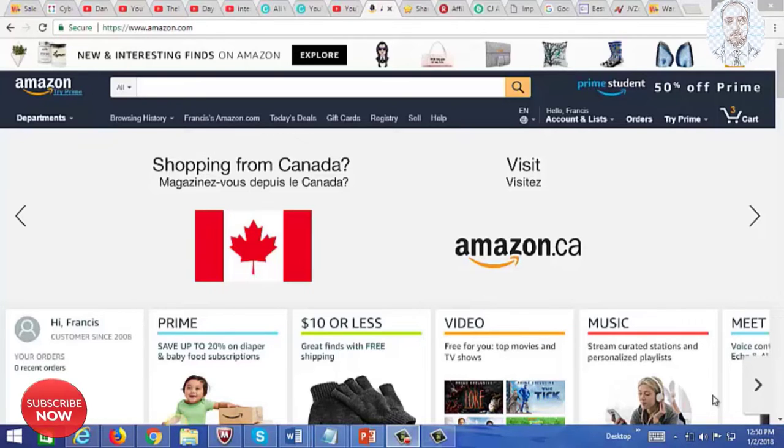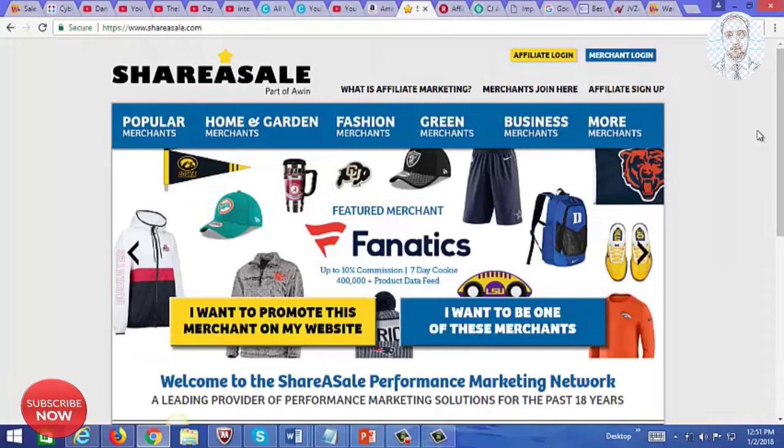If somebody clicked on your link to purchase a $500 camera you're advertising, let's say they purchase that, but then a day later they go back to Amazon and purchase another product — because of the way their cookies work, you're going to get paid commissions on that other product as well. Basically, you get paid for other products that customer purchases after going through your link, even if it's a totally unrelated product, as long as it's within a certain time period.